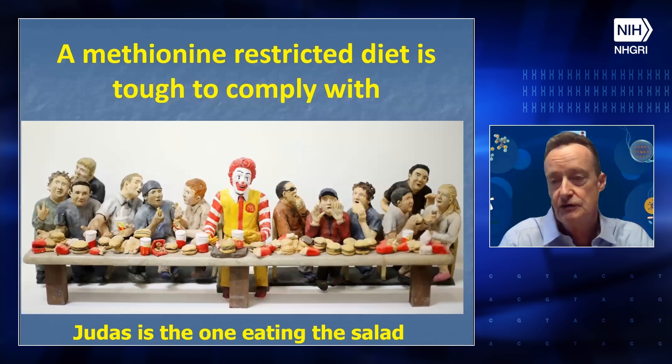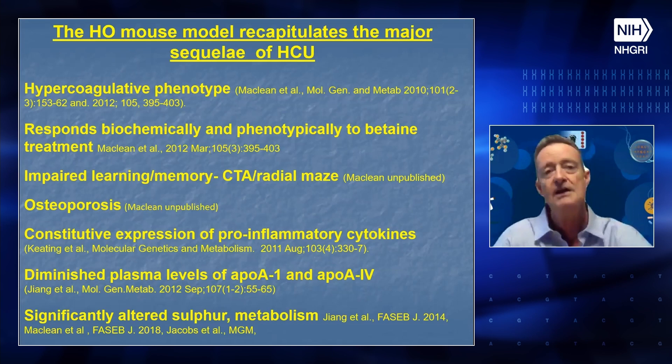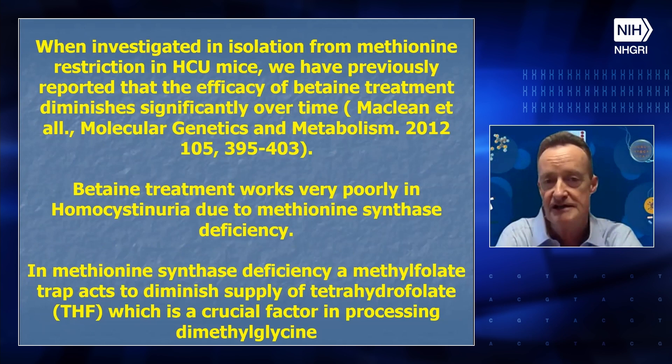To investigate this, you need an animal model. My lab has done a lot of characterization of the heterozygous mouse model — it has a hyperactive phenotype, responds biochemically and phenotypically to betaine treatment, shows impaired learning and memory that also responds to treatment, has osteoporosis, consistent expression of pro-inflammatory cytokines, altered apolipoprotein expression, and significantly altered sulfur metabolism. When investigated in isolation from methionine restriction in our homocystinuric mice, we previously reported that betaine efficacy goes down over time. That's a problem — it wasn't really appreciated before, and we started to think about the mechanism.